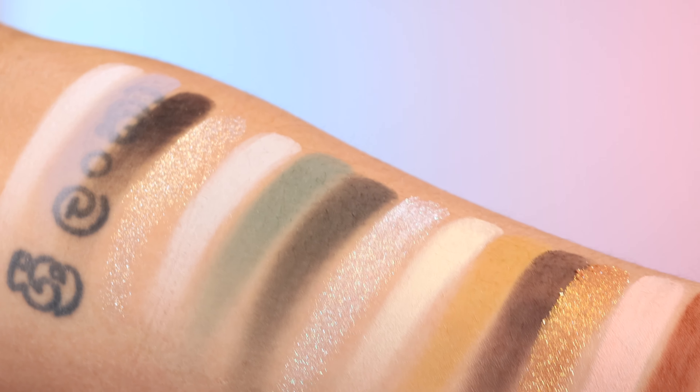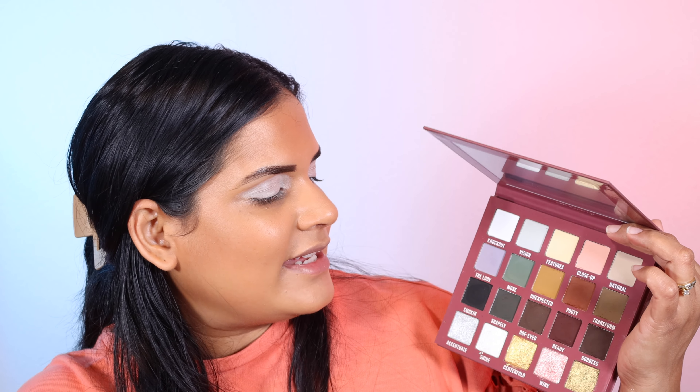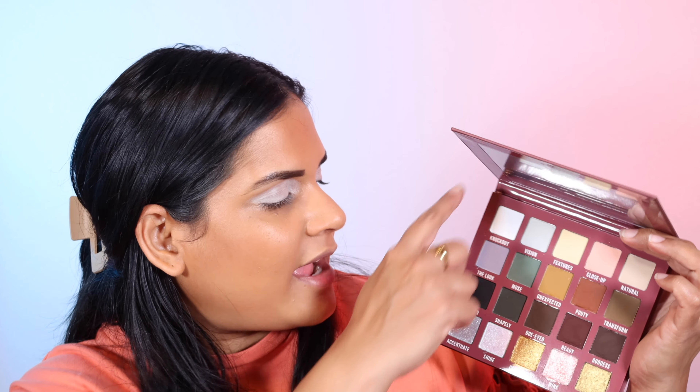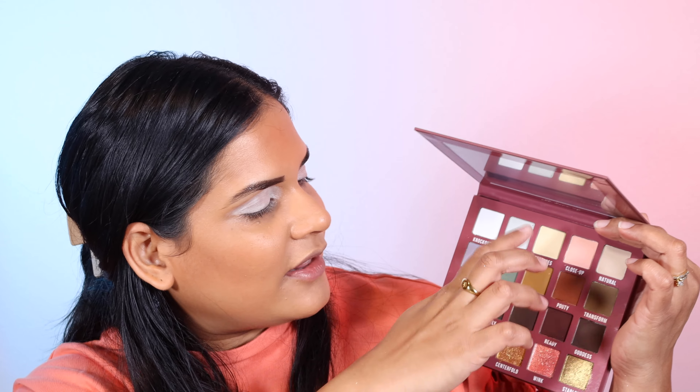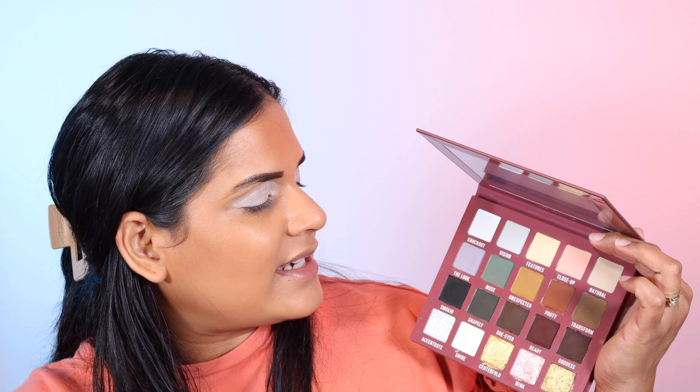So if you guys are not familiar with Blend Bunny — I'm guessing most of you are — this is very true to her aesthetic. They always do a gradient of the shades, and typically we have some really nice metallics that correspond with the colors in the palette. It's pretty much a no-brainer palette. I think this is a very, very beautiful fall palette — I just see fall leaves every time I look at this. I'm very excited to put this on my eyes.